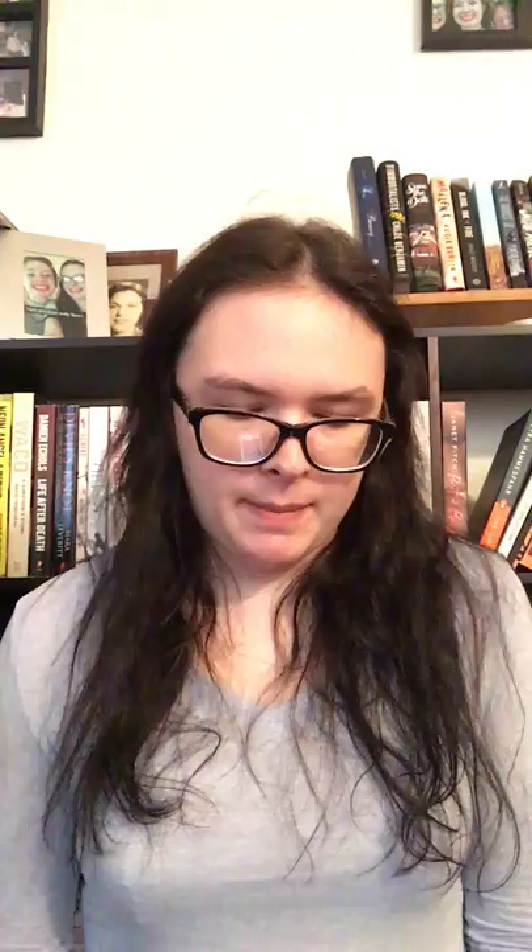I finally got a chance to read one of the ARC copies that I received from NetGalley. So thank you again NetGalley for letting me review all the books you've given me so far. The one I'm going to talk about today is called The Dreamers by Karen Thompson Walker.